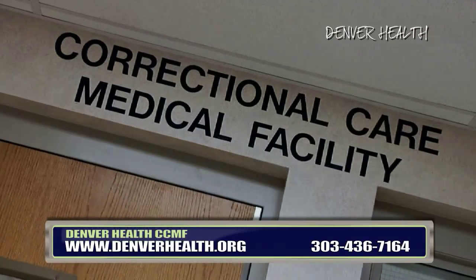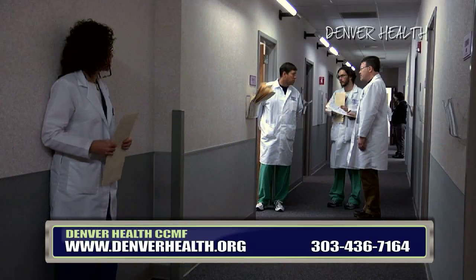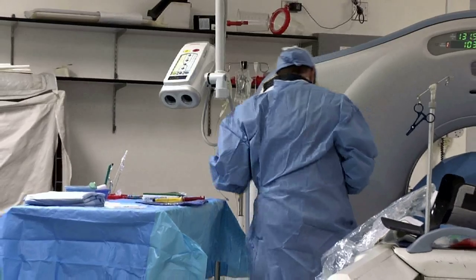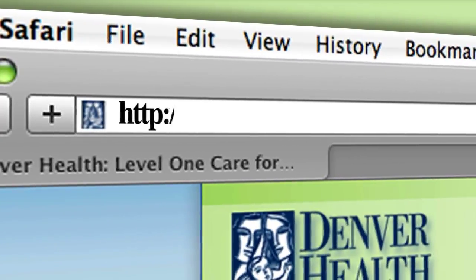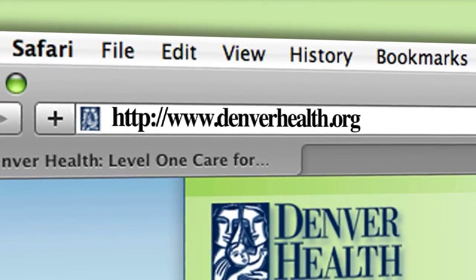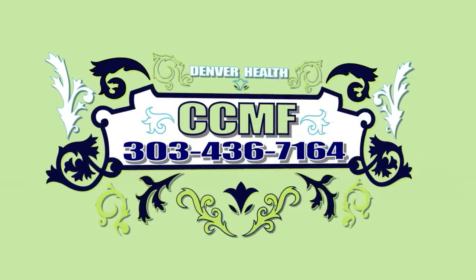The Correctional Care Medical Facility of Denver Health is an excellent option for institutions to use when inpatient, routine, and specialty medical care is needed. If you have any questions, please visit us online at www.denverhealth.org or call us at 303-436-7164.